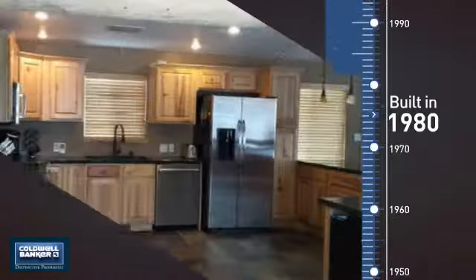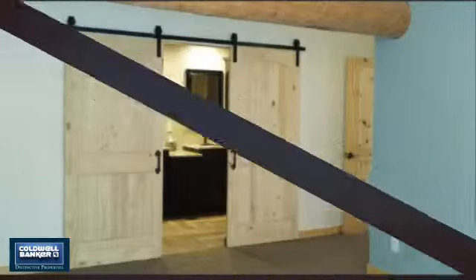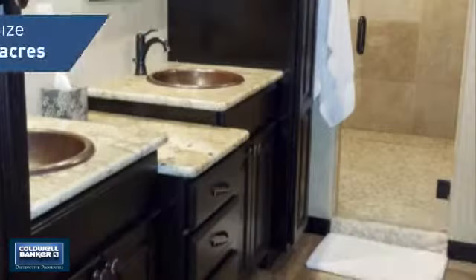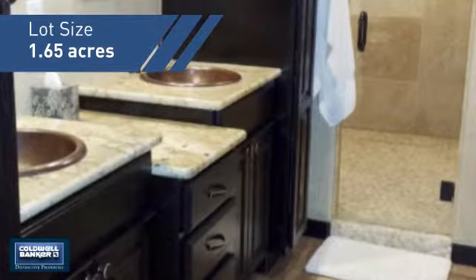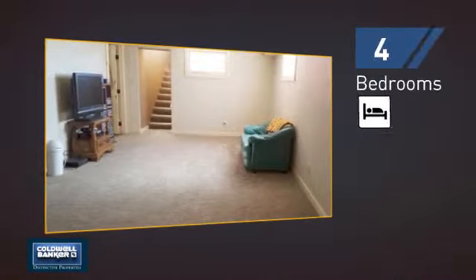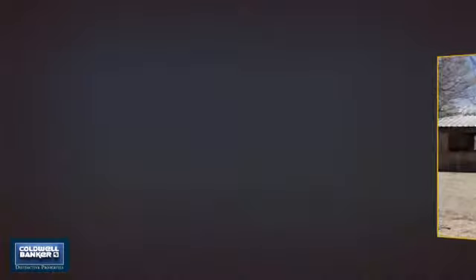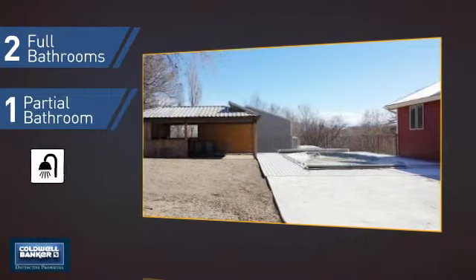This property was built in 1980 and features over 2,800 square feet of space, giving you a spacious layout to play host or kick back and relax after a long day. Inside, you'll find four bedrooms so everyone has a private space to come home to, as well as two full bathrooms and one partial bathroom.